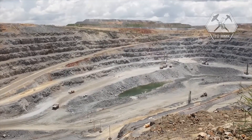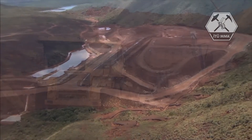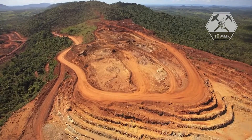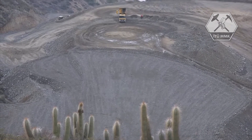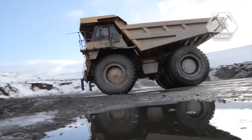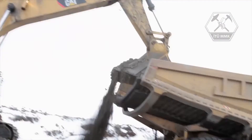Our mines in Onça Puma, Brazil, Indonesia, and New Caledonia have lateritic ores containing nickel mixed with iron oxides. We operate a number of open pit mines, including the nickel mine at Voisey's Bay in Canada, as well as our copper mines in Sossego and Salobo, Brazil, and Tres Valles in Chile. These open pit mines access rich nickel, copper, and cobalt sulfide ore bodies.